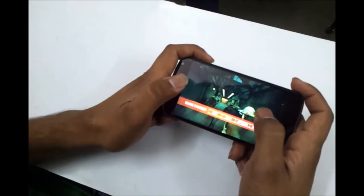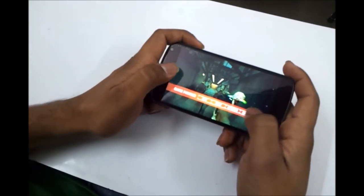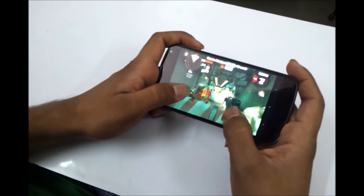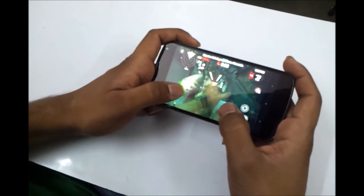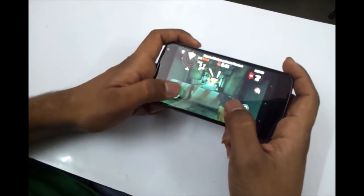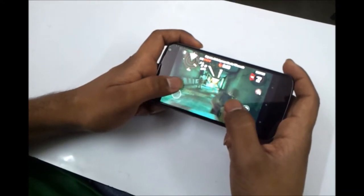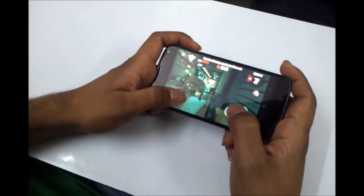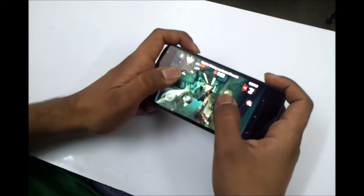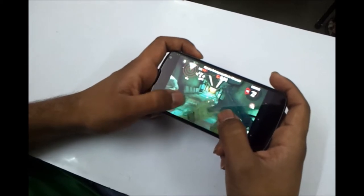So let's start with Dead Trigger, which is a heavy game. Let the game boot up. The colors on the display are very good and there is no lag as such on this device. You could probably see a lot of lag in S3 or other devices because of their UI or user interface, but there is no lag as such on this device.